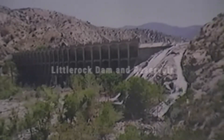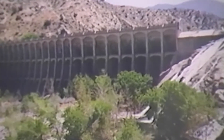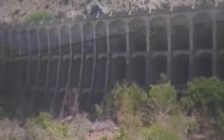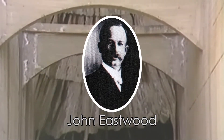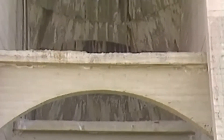The dam was built primarily for storage and to meet the storage needs of a growing community. Little Rock Dam was constructed in 1924, and at that time it was the biggest, tallest multiple arch dam constructed. The engineer at the time was John Eastwood, who was well known in the West for regional dam construction.